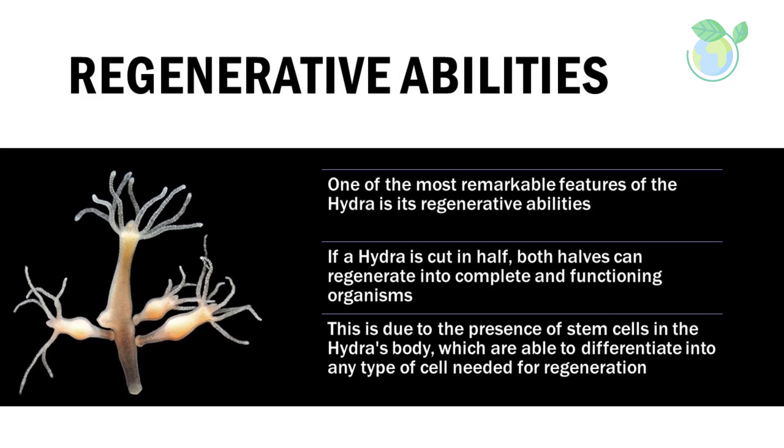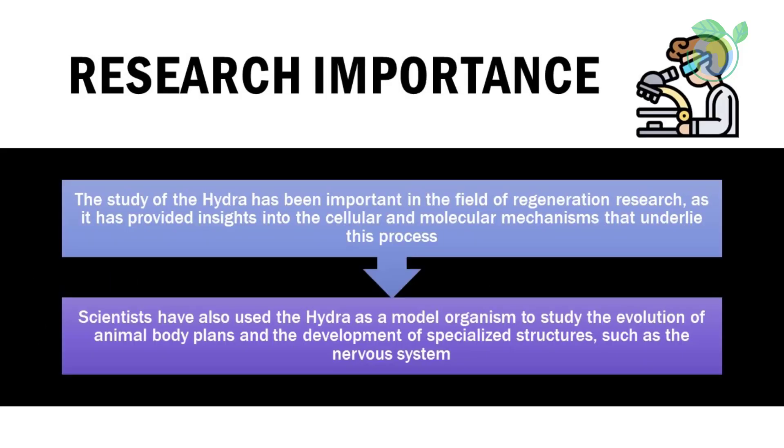Regenerative abilities: one of the most remarkable features of the hydra is its regenerative abilities. If a hydra is cut in half, both halves can regenerate into complete and functioning organisms. This is due to the presence of stem cells in the hydra's body, which are able to differentiate into any type of cell needed for regeneration.